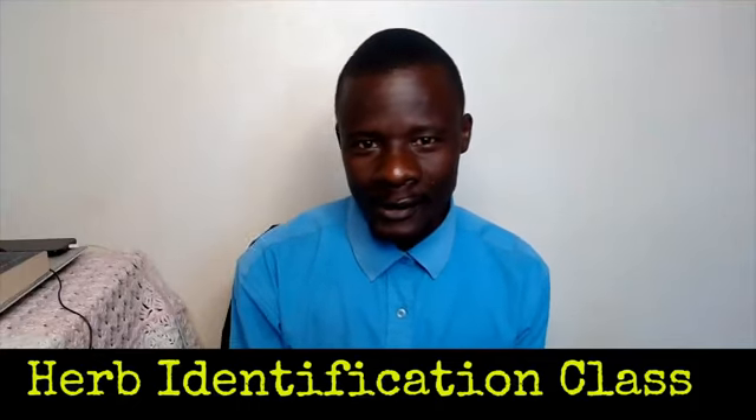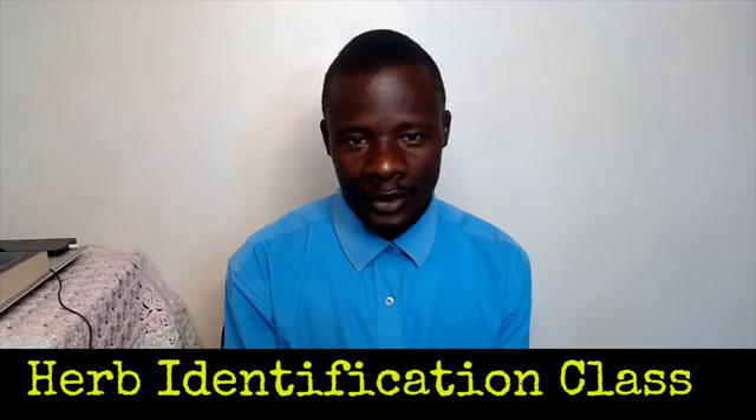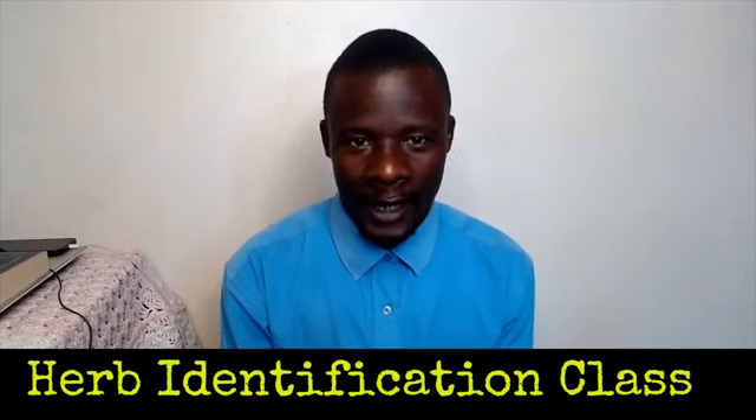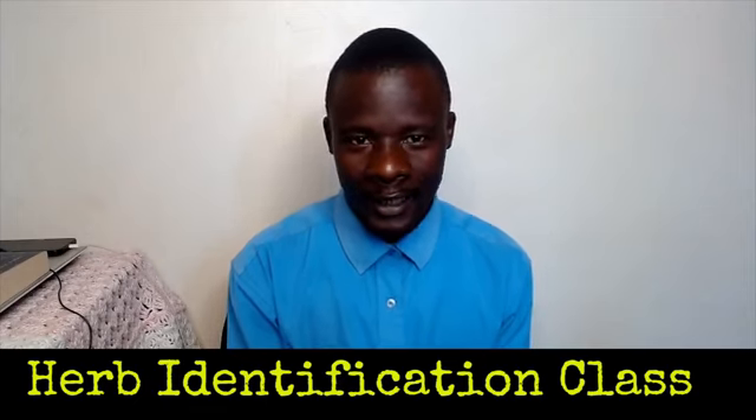Welcome again. In this presentation, we are going to identify various remedial agencies that God has put in nature.